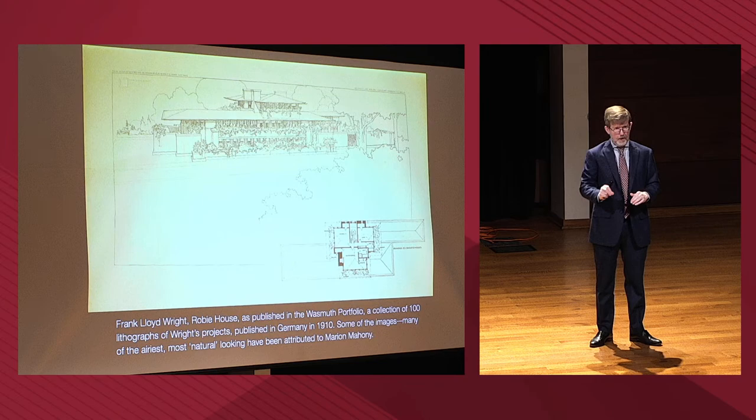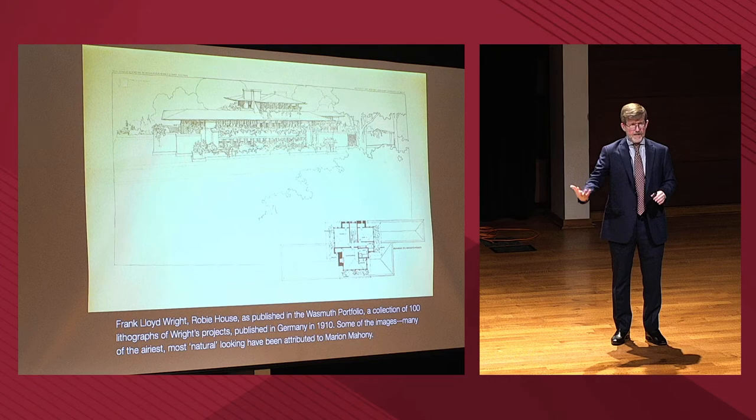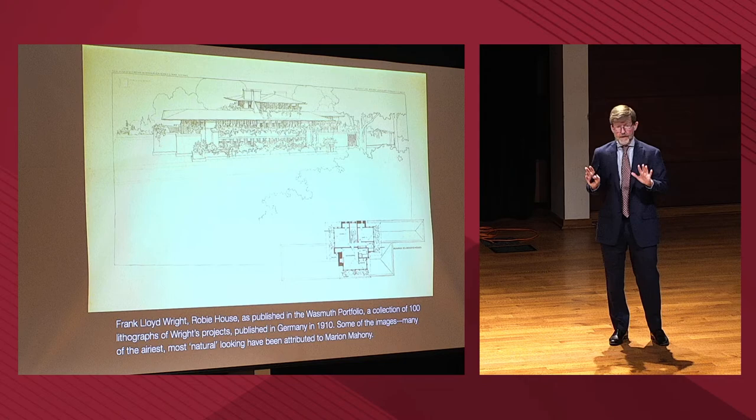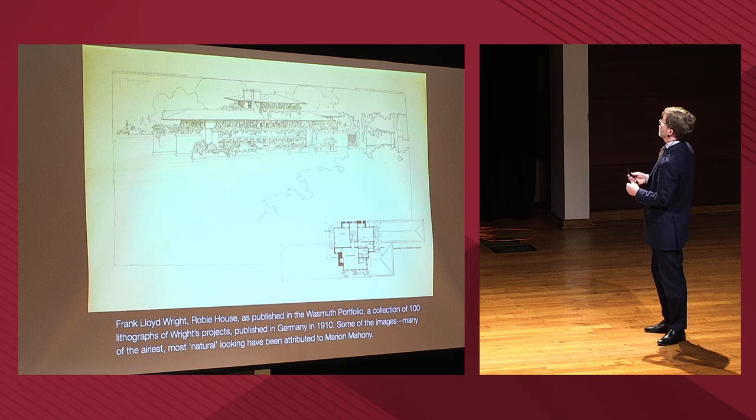Marion was very good at that rendering style — so good that she came to influence how Wright would draw buildings. This is one of the things that makes attribution very complicated. At the very least Marion deserves a fair amount of credit for suggesting to Wright how these very geometric buildings could be cast as very natural sorts of forms.